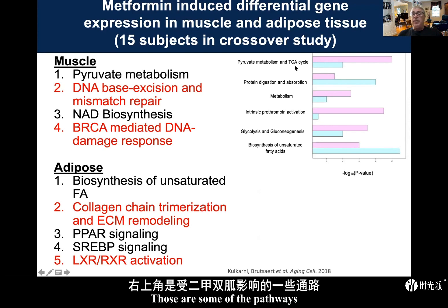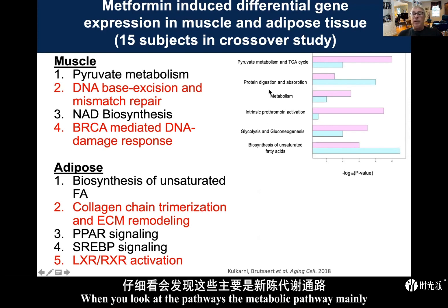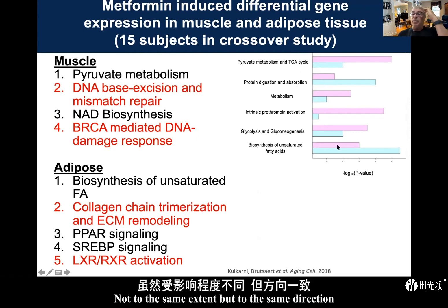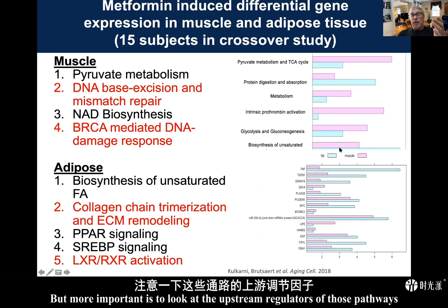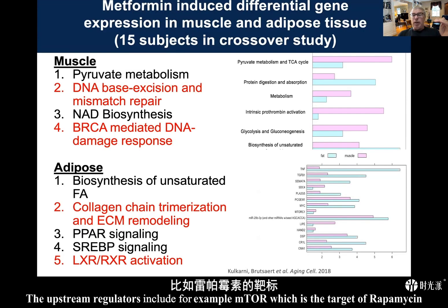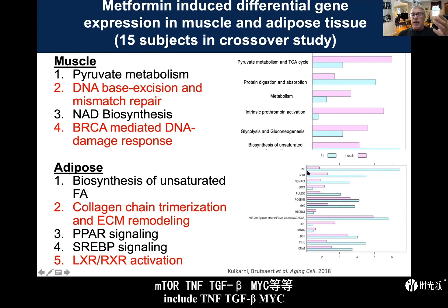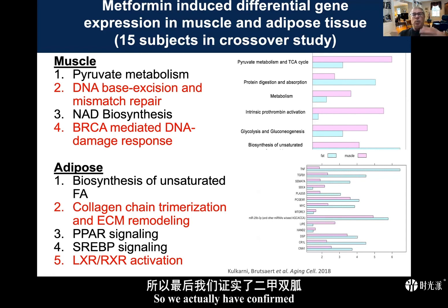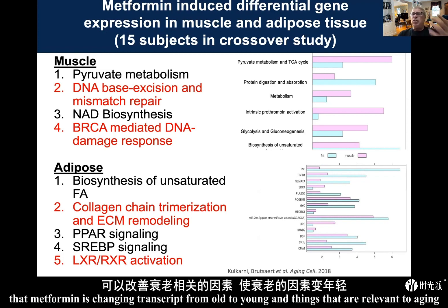Looking at those pathways, the metabolic pathways are affected in the same direction in both muscle and fat — not to the same extent, but the same direction. More importantly, the upstream regulators of those pathways include mTOR — the target of rapamycin — TNF, TGF-beta, MYC, and other factors central to aging. We have confirmed that metformin is changing transcripts from old to young in ways relevant to aging.